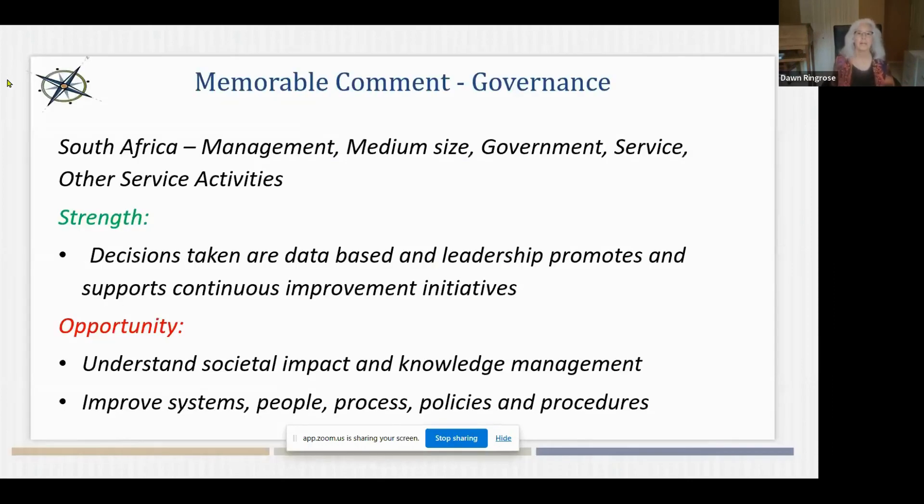Here's a comment from a respondent from South Africa, talking about decisions being data-based, leadership promoting and supporting continuous improvement initiatives, and the opportunity they see in governance to perform a little better. It's always interesting to look at comments because they give the rationale for the ratings — they're just gold. They tell us so much about the organization, especially when doing an assessment with a particular organization and inviting all employees to weigh in. You get so much information — valuable for building on strengths and addressing opportunities for improvement.